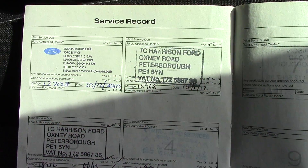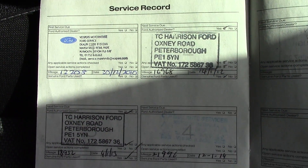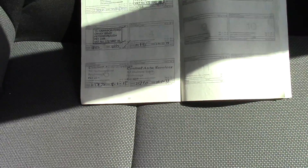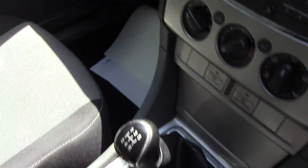Over here we've got the service history for the vehicle. And like all of our vehicles, this one is fully Ford prepared.